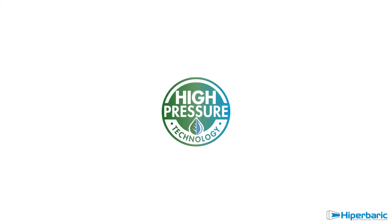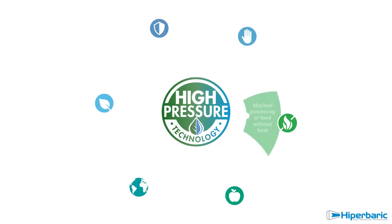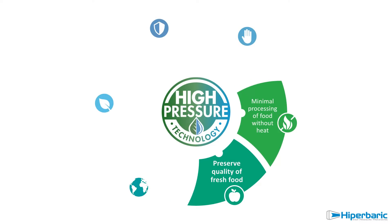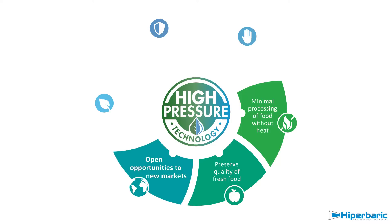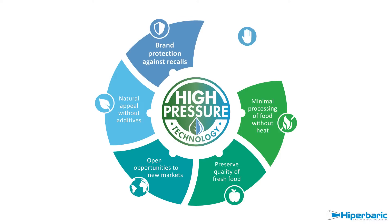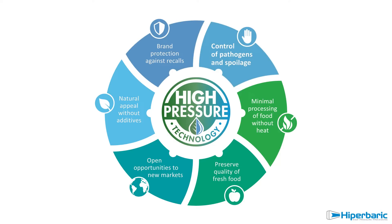It brings many advantages, like minimal processing of food without heat, preservation of fresh food quality, opening of opportunities to new markets, preservation of natural appeal without additives, ensuring brand protection against recalls, and assessing control of pathogens and spoilage microorganisms.